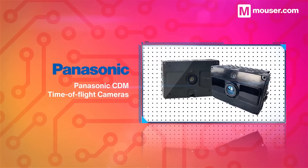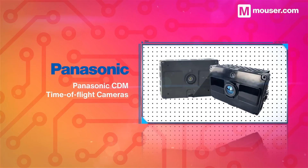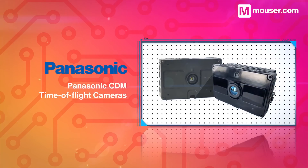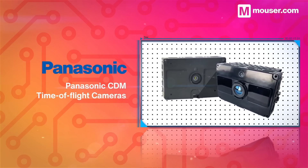Panasonic CDM time-of-flight cameras allow robots to instantly sense depth, infrared, and color data, all using a single quarter inch CCD sensor. The resulting data can be processed at various bit depths, and the CDM range comes in a variety of indoor and outdoor models.